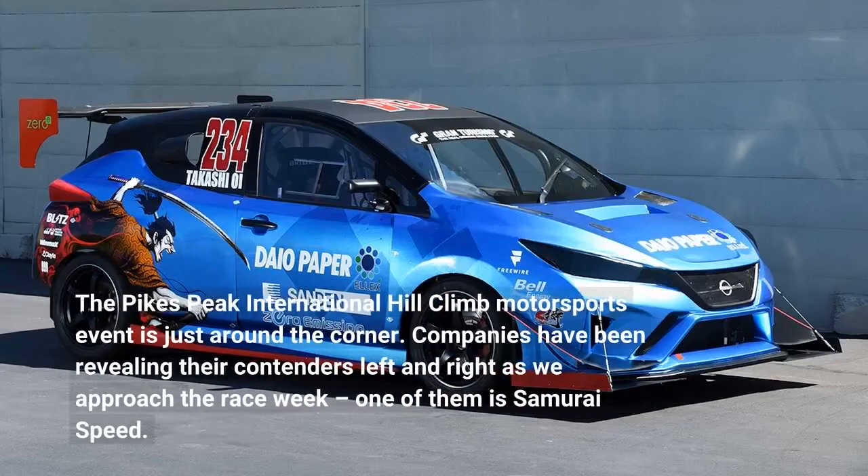The Pikes Peak International Hill Climb motorsports event is just around the corner. Companies have been revealing their contenders left and right as we approach race week, one of them is Samurai Speed.